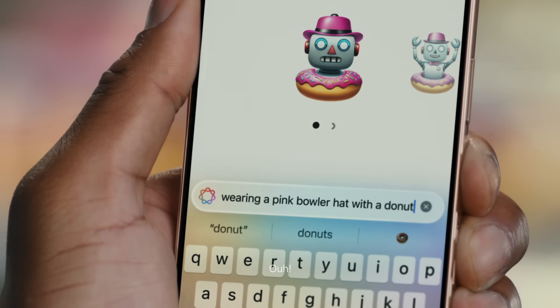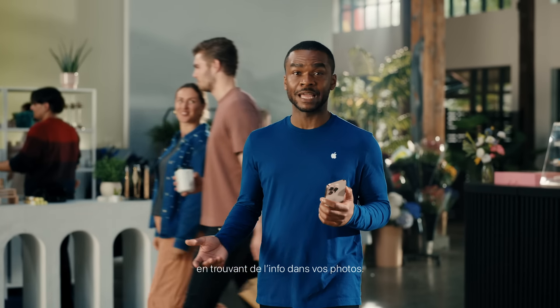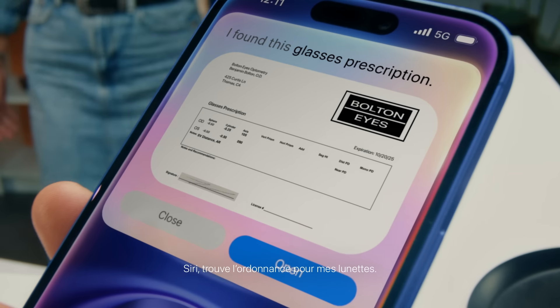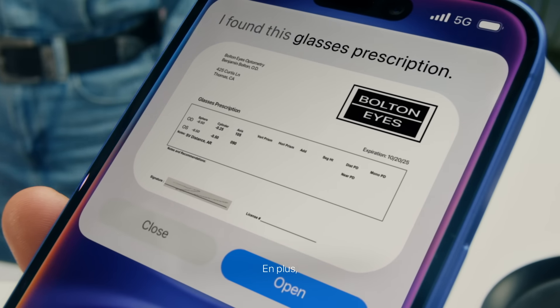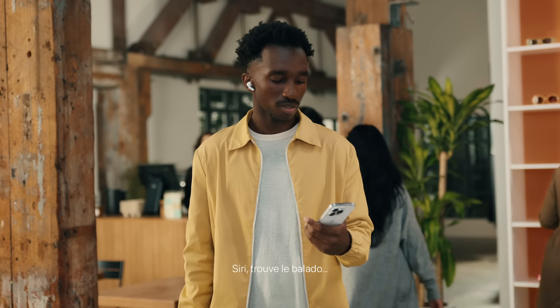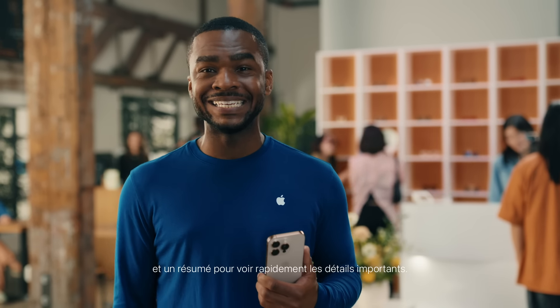You can create a Genmoji of virtually anything — like a robot wearing a pink bowler hat with a donut. Siri will also understand your personal context, working across apps to help you get more done, like finding information in your photos. Siri also has richer language understanding, meaning you can speak to it more naturally — for example, asking it to find a song a friend sent you.